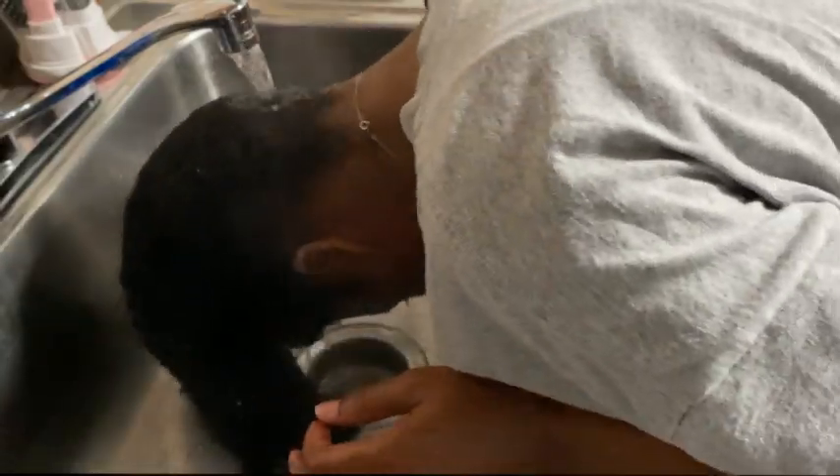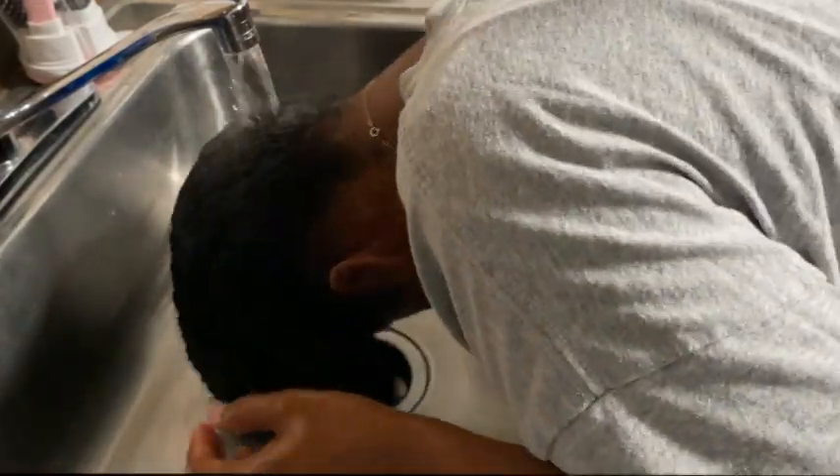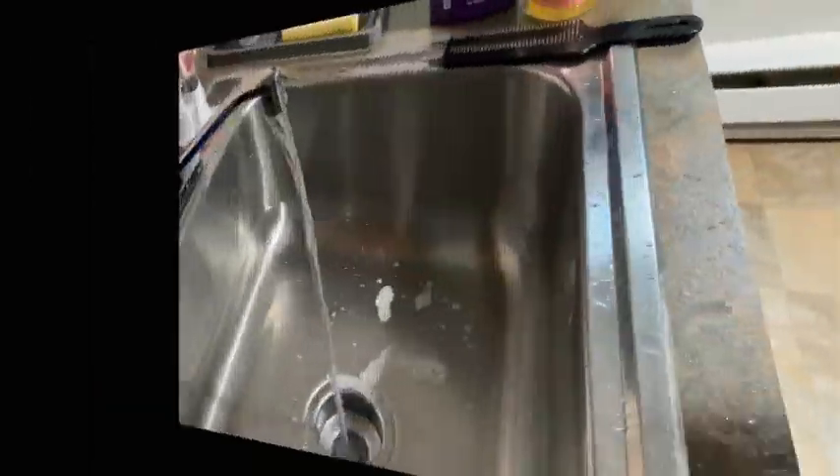Once I have everything lathered and I feel like my hair is clean and the cleanser did its job, I go in and rinse out the cleanser. I believe I go in for a second round with the cleanser. This is where I go in with the second round and look how much more lathered this second time around is.